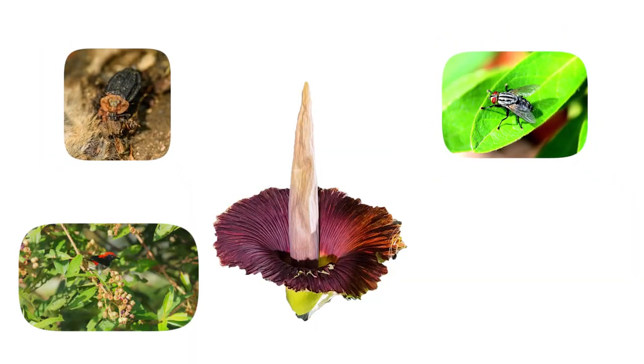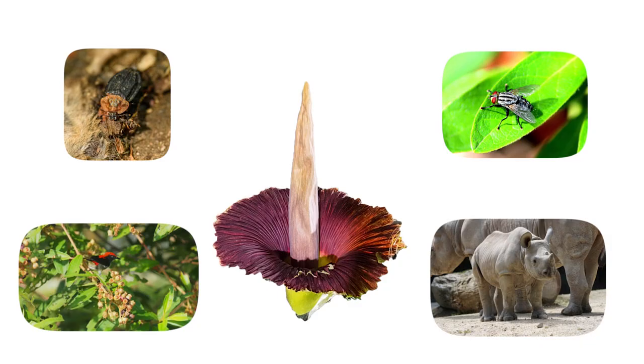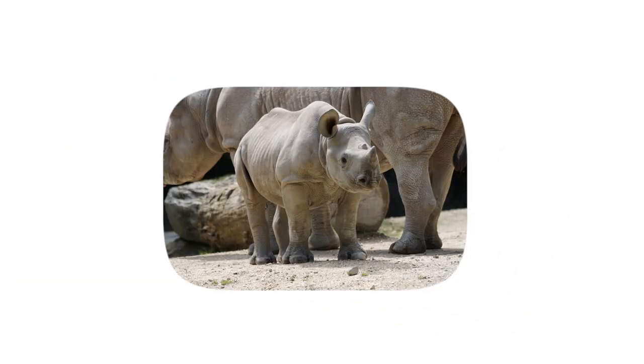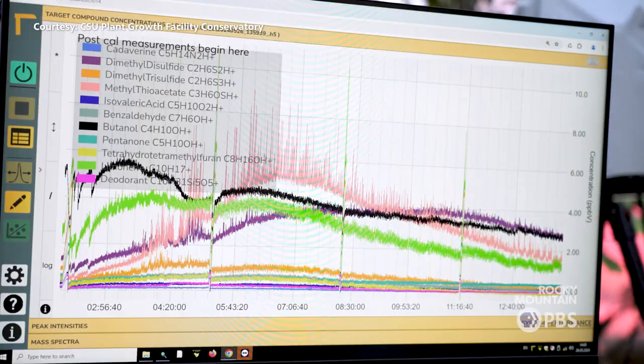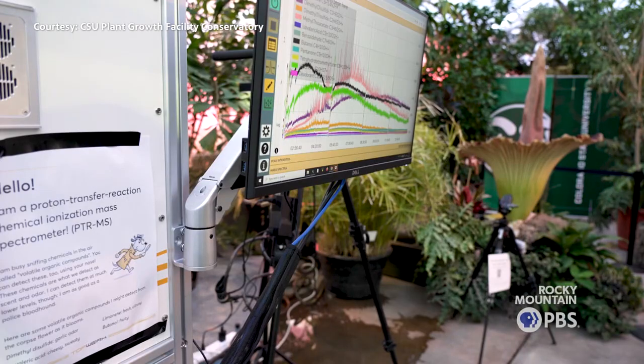Birds and rhinos are also the two main seed distributors. We have different types of equipment going on here, collecting all the VOCs — all of the volatile organic compounds — picking up all the smells.